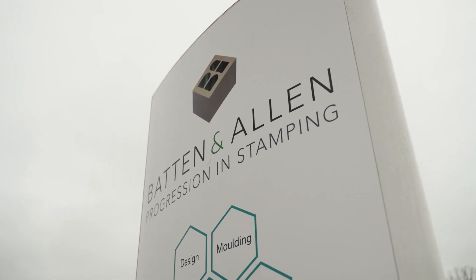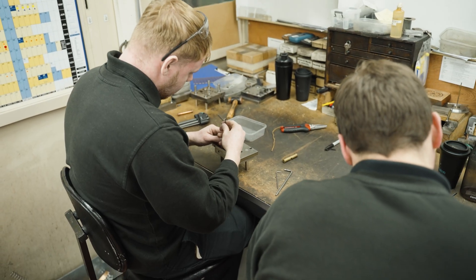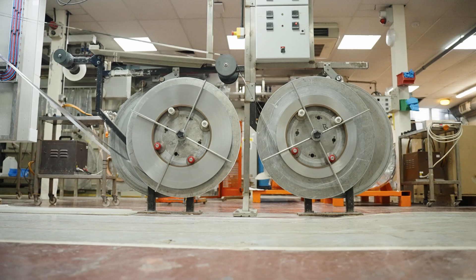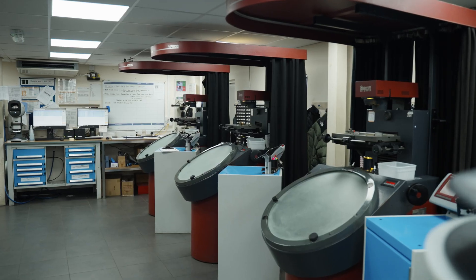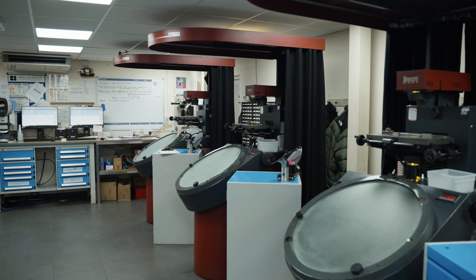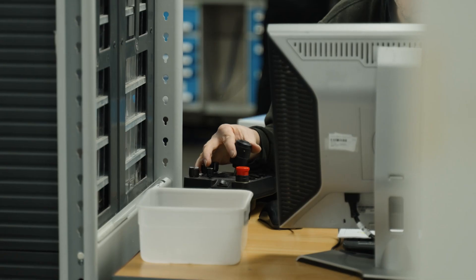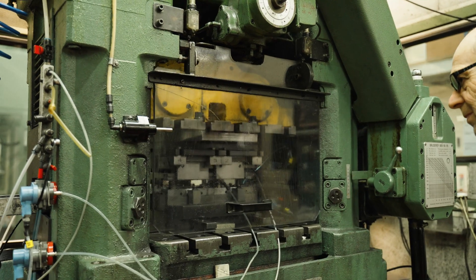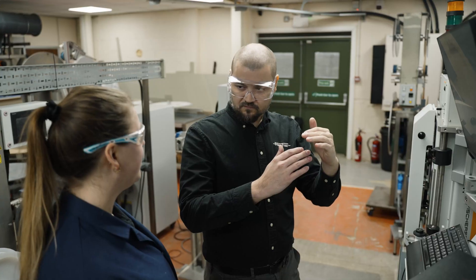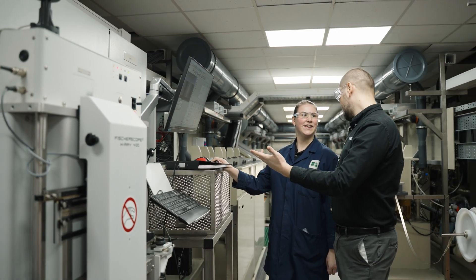Batten & Allen specialises in the stamping, plating and assembly of high precision parts for customers in the electronics, automotive, medical and industrial markets. A world-class quality management system supported by the very latest tooling, measurement and production technology, along with an unrivalled focus on engineering reliability and truly understanding customer needs, ensures required accuracy is always met.